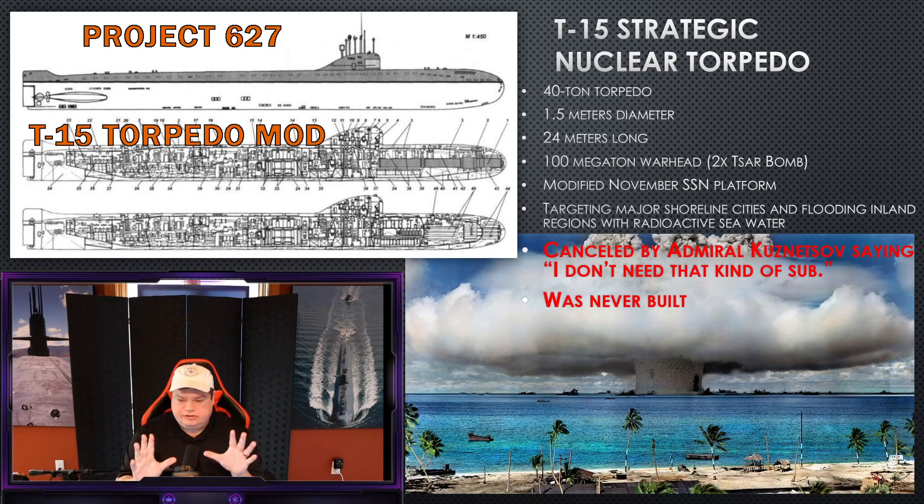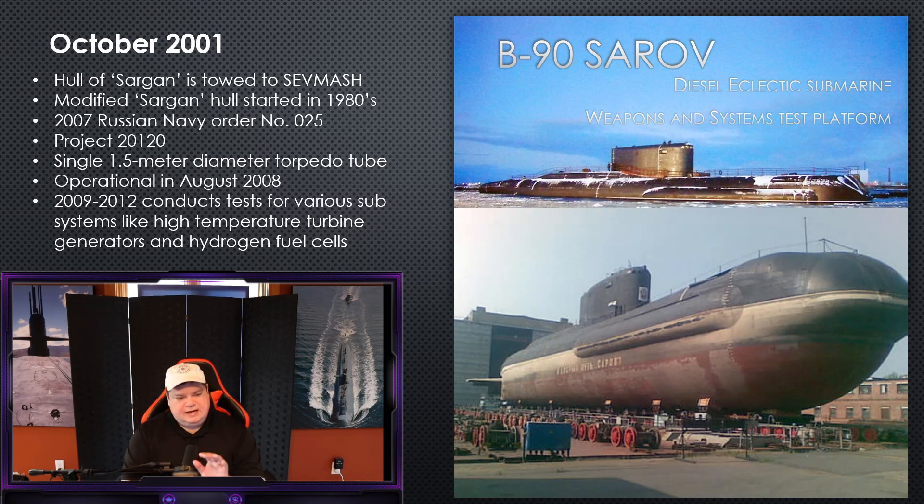This closes the chapter on strategic nuclear torpedoes for the Cold War, until the collapse of the Soviet Union, when Vladimir Putin rises to power — the current president of the Russian Federation. In October 2001, after the 9/11 attacks with the world distracted by terrorism, they quietly restart another program. They pull out an old hull that had been sitting in an assembly building since the 1980s called Sargan, put it on a floating dry dock, and tow it to the Sevmash machine building shop in Severodvinsk, Russia.